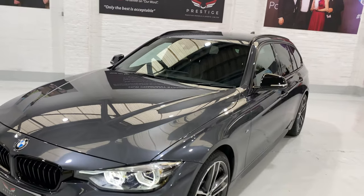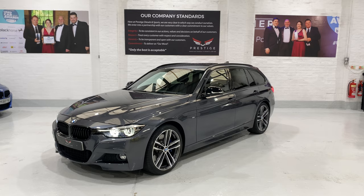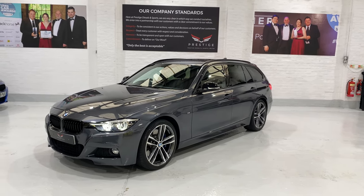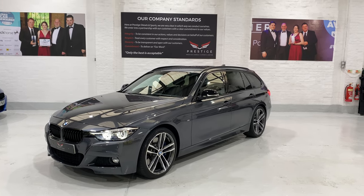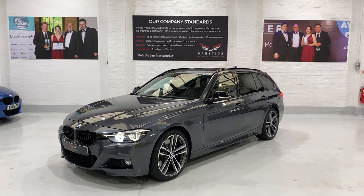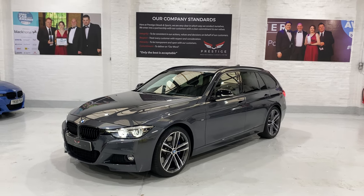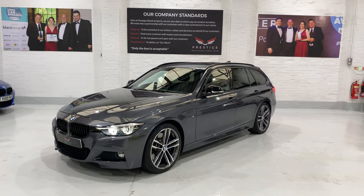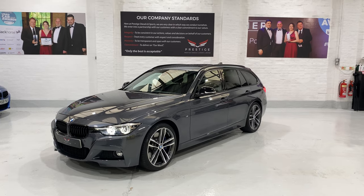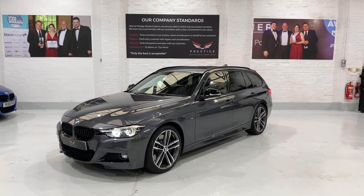This is a really lovely looking Shadow Edition Touring — they're very hard to find at the moment. We were lucky enough to buy this direct from the previous owner, not via any other garages, and it's always nice to know where the cars come from. We have lots of different finance options and extended warranties, so please pick up the phone if you've got any questions. Thank you for watching — hopefully speak to you soon. Bye.